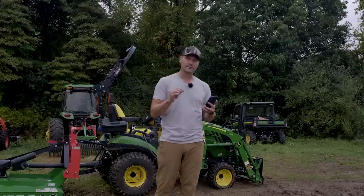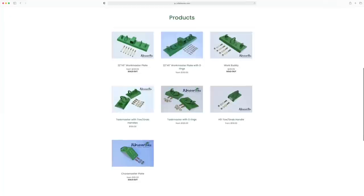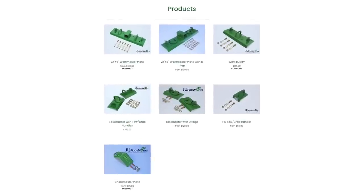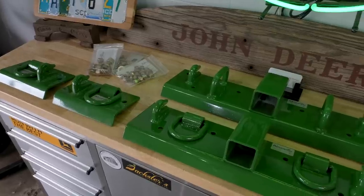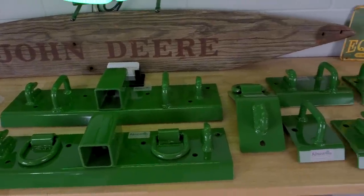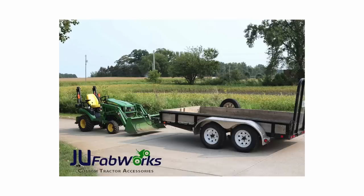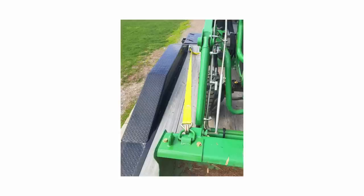JU Fabworks has a really creative solution — they make bucket brackets. You can get them with D-rings, with shackles, with a receiver, different setups. Not only is it going to open up the versatility of the top rail of your bucket for you John Deere owners, but it's also going to provide some reinforcement and protection because those top rails on the buckets are prone to bending.